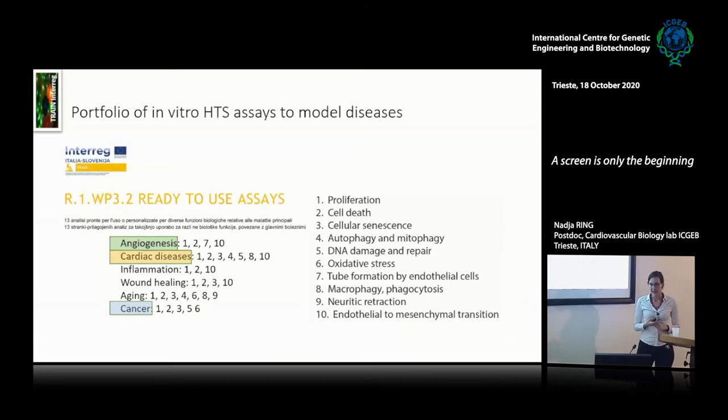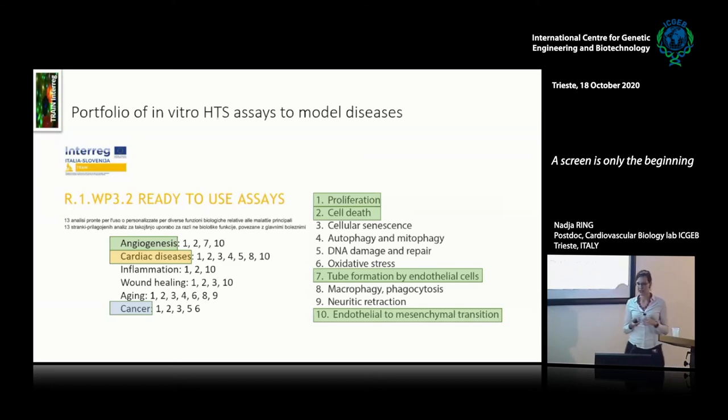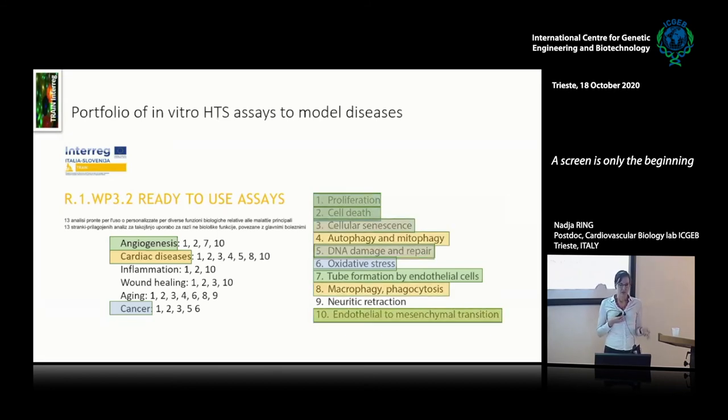The portfolio of in vitro assays I assembled included examples such as: for angiogenesis, assays looking at proliferation, cell death, tube formation, and EMT; for cancer, proliferation, cell death, senescence, DNA damage, and oxidative stress; and for cardiac diseases, you might also add autophagy and macrophagy. There are many ways to combine different assays to represent different diseases.